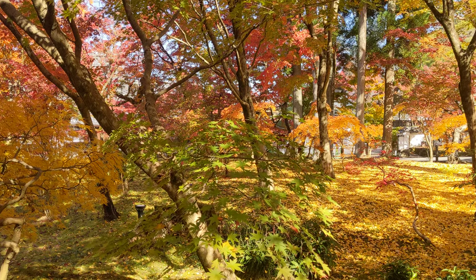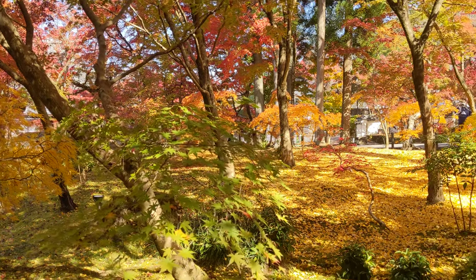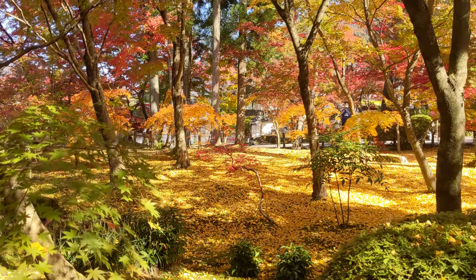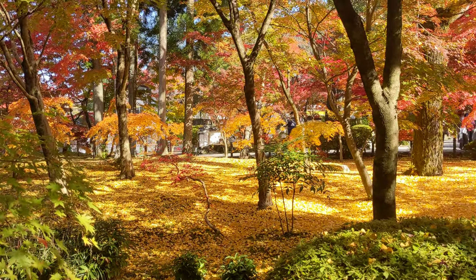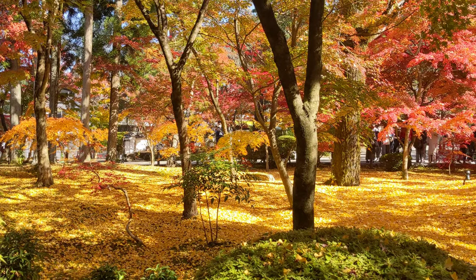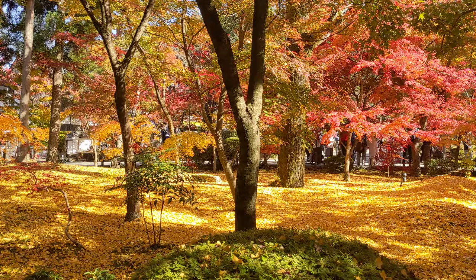Fall foliage at Eikando Zendinji in Kyoto. Wow, look at these colors — orange, yellow, maroon, pink, red.